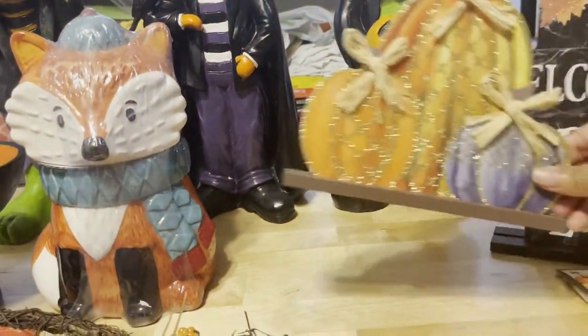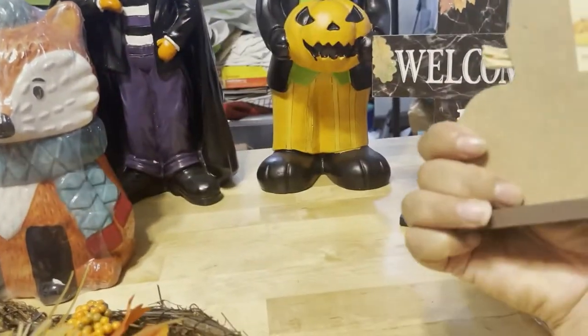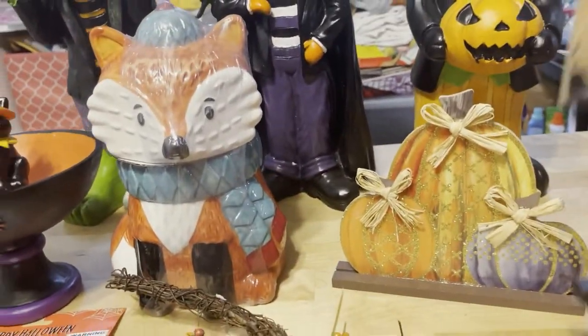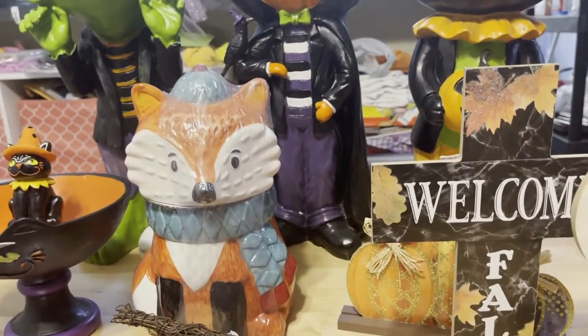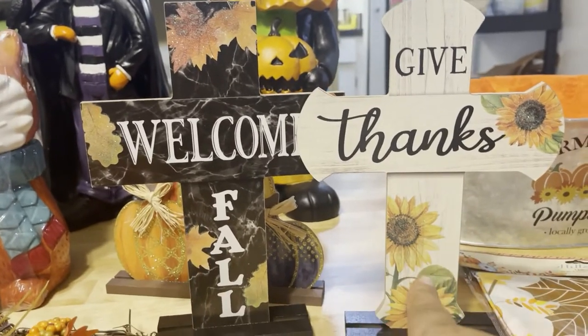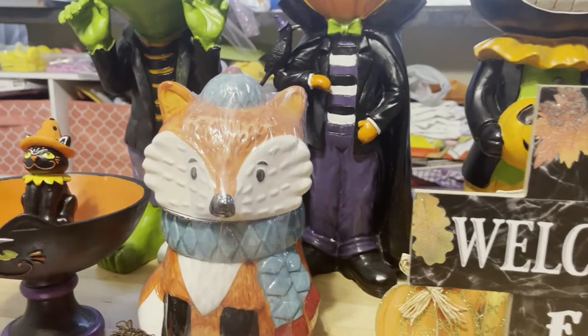And then Mommy got this as well — isn't that cute? Sister bought this for Mommy. This one was for 99 cents. The price of the wreath was $4.99. And then we got these cute little 'Welcome Fall' and 'Give Thanks' signs, because we always want to give thanks for how good God has been to us. So those are the two things Mommy got as well.